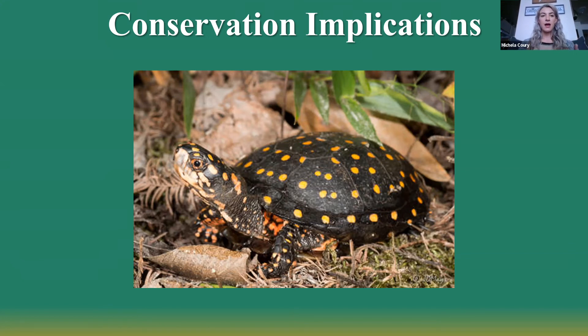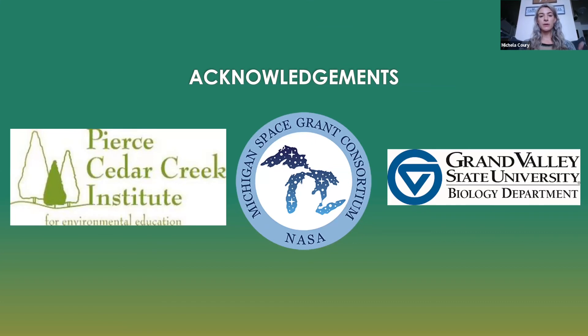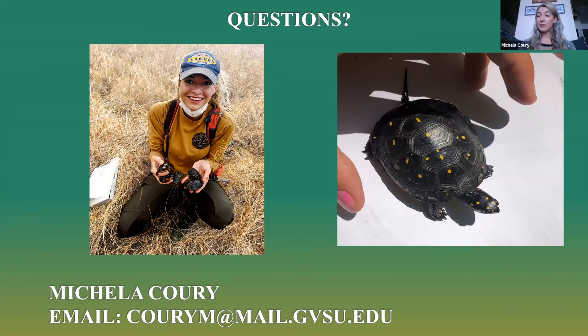With that, I really want to thank Pierce Cedar Creek Institute, Michigan Space Grant Consortium, and Grand Valley State University for funding my project. I also want to thank Anhan Katna and Kyle Rodriguez for helping me with my stats, and of course my advisor for helping me figure out this process and get through my thesis and this entire project. Feel free to email me with any questions or ask in the chat.